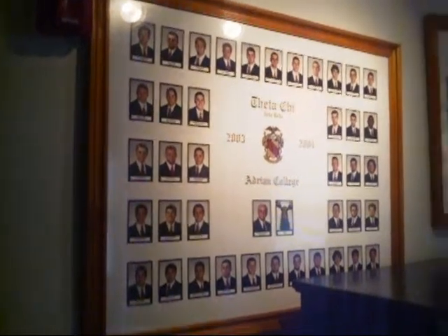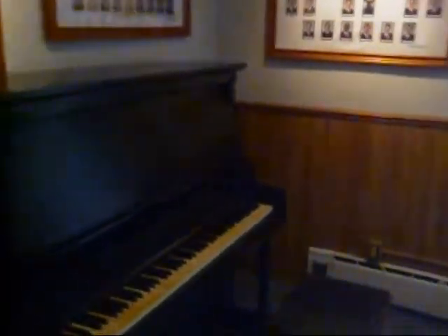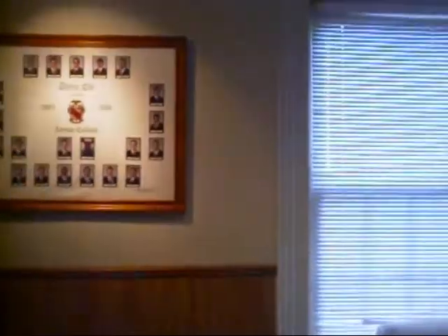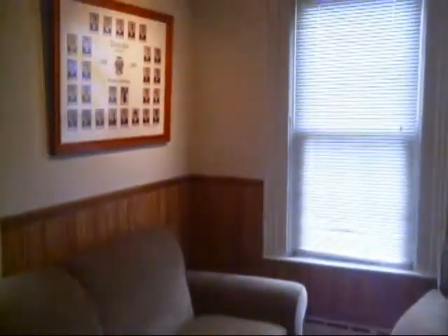This is our composite room, slash the ACC room, and this is our nicest room in the house. We like to make it look nice with the nice couches, and we put up our composites. We also have an altar ward there, and another one elsewhere in the house.